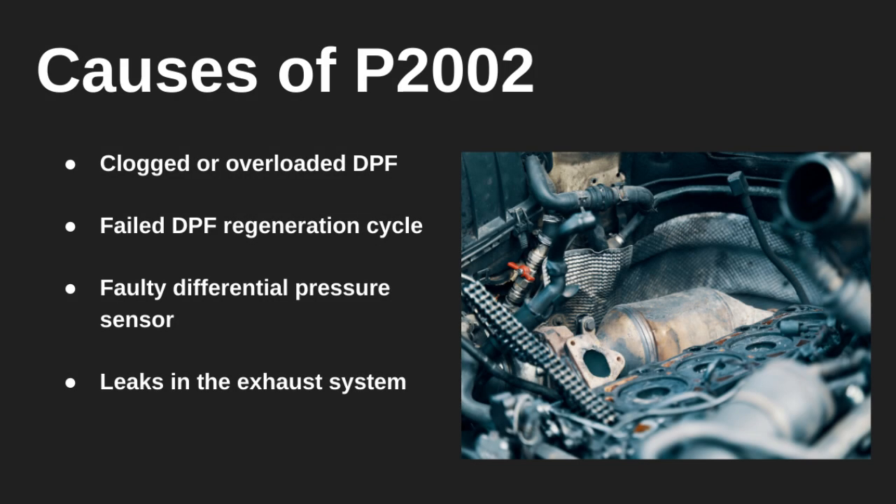So what causes this issue? Most often, the DPF is clogged with too much soot, especially if the vehicle hasn't been driven on the highway enough to trigger automatic regeneration. Other causes include a bad pressure sensor, or even a leak in the exhaust that messes with sensor readings.